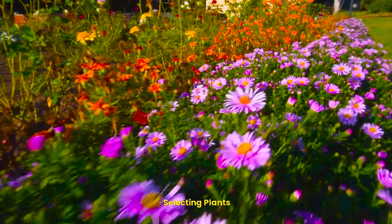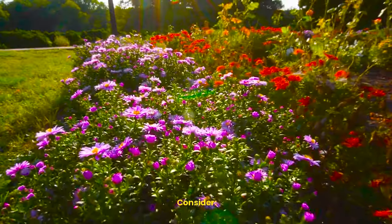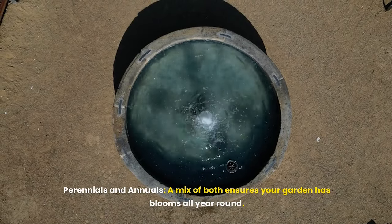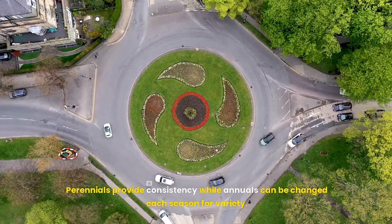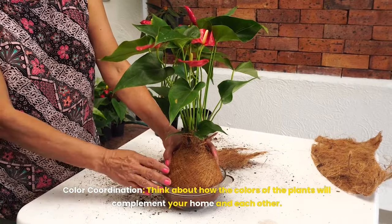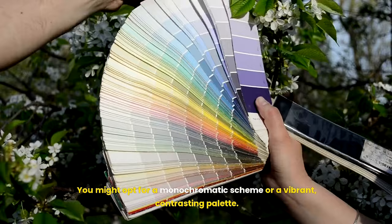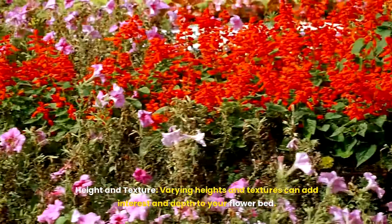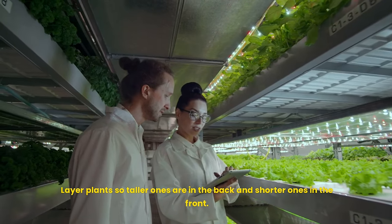Third, select your plants. Choosing the right plants involves more than just picking your favorite flowers. A mix of perennials and annuals ensures your garden has blooms all year round — perennials provide consistency while annuals can be changed each season for variety. Think about color coordination and how the colors will complement your home; you might opt for a monochromatic scheme or a vibrant, contrasting palette. Varying heights and textures can add interest and depth: layer plants with taller ones at the back and shorter ones in the front.